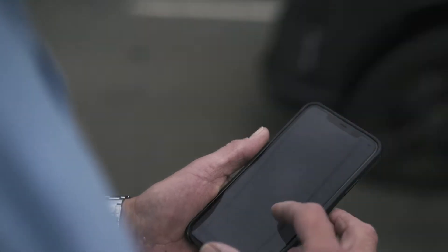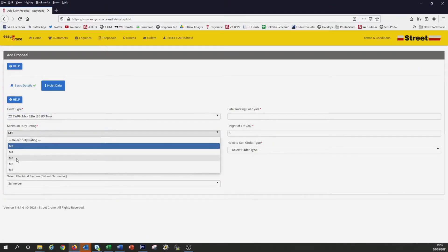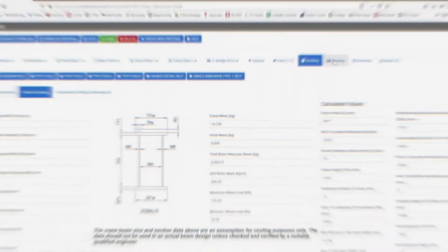And I can get all of this from my laptop, tablet, or smartphone. It's fast and easy to use. I input the application details and EasyCrane calculates everything for me, choosing the perfect combination of hoist and crane components to suit any building.